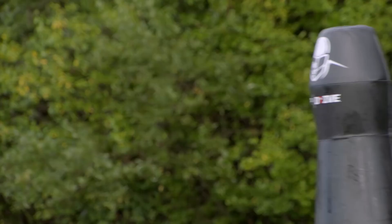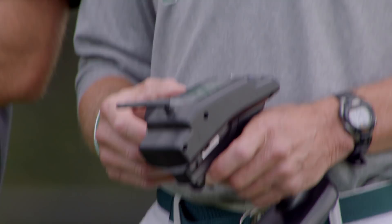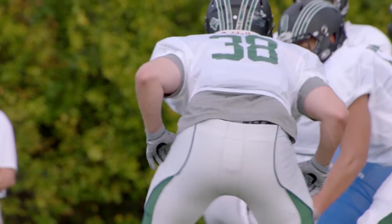What it does is essentially replicate a moving target without engaging another human. By design, there's a 50% drop in injury rate because two guys run into each other.